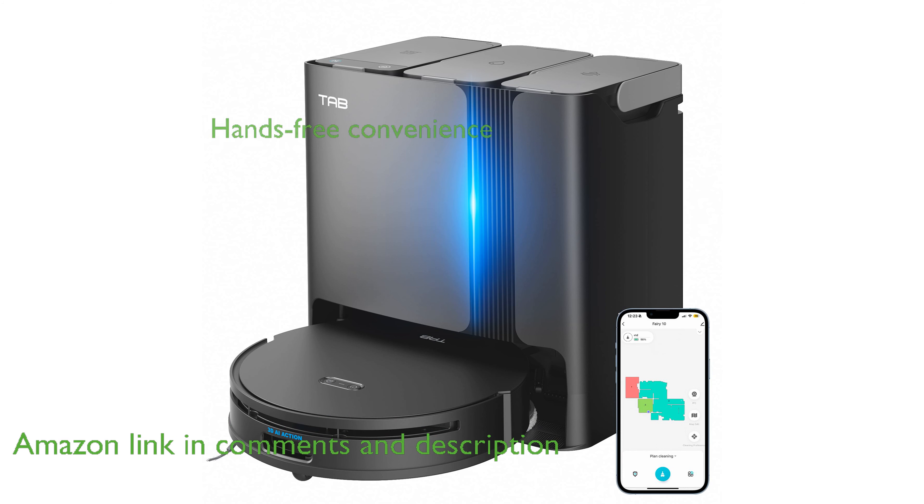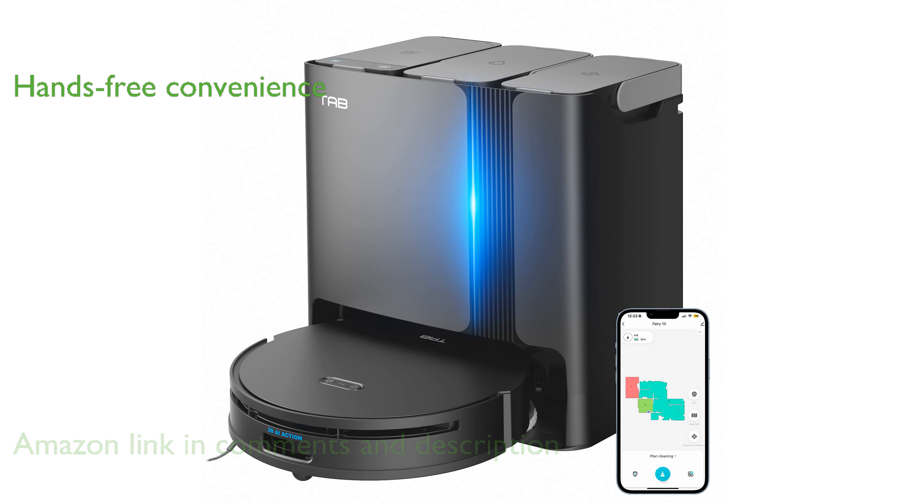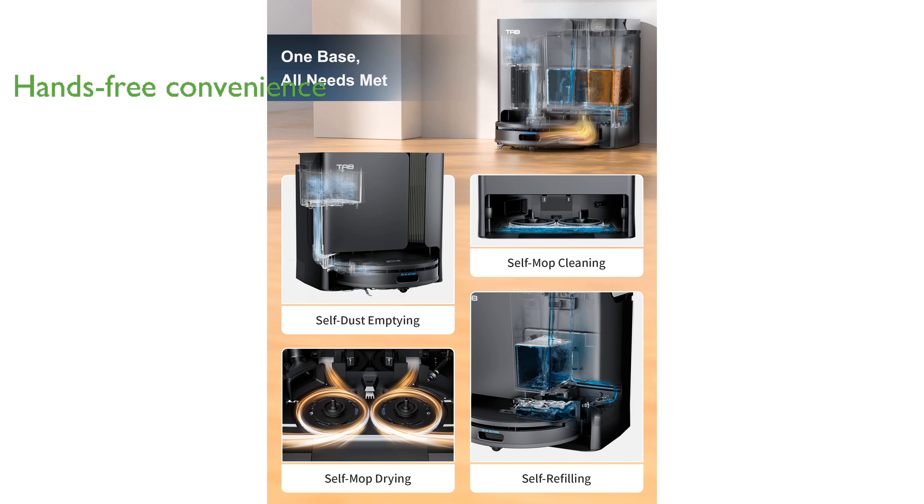Its multifunctional dock offers remarkable convenience by automatically draining, washing, drying, cleaning, and refilling, allowing you to enjoy a hands-free cleaning experience.